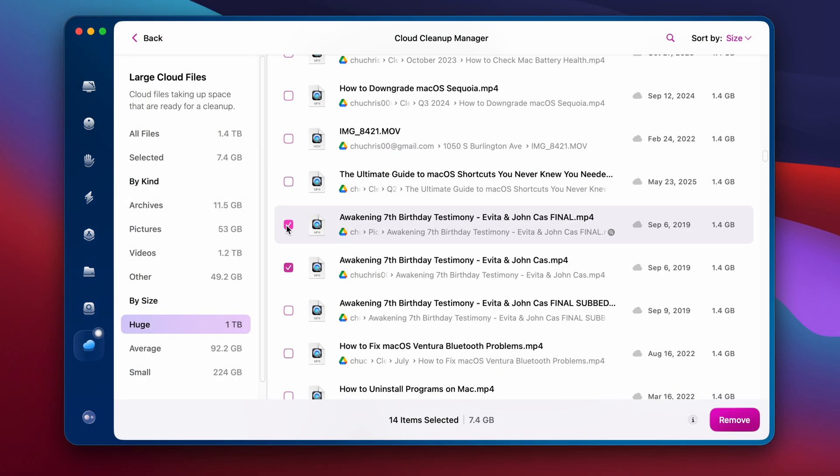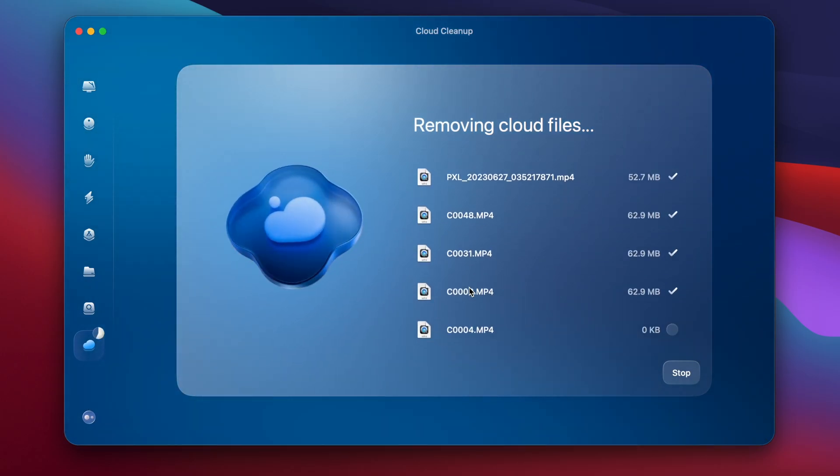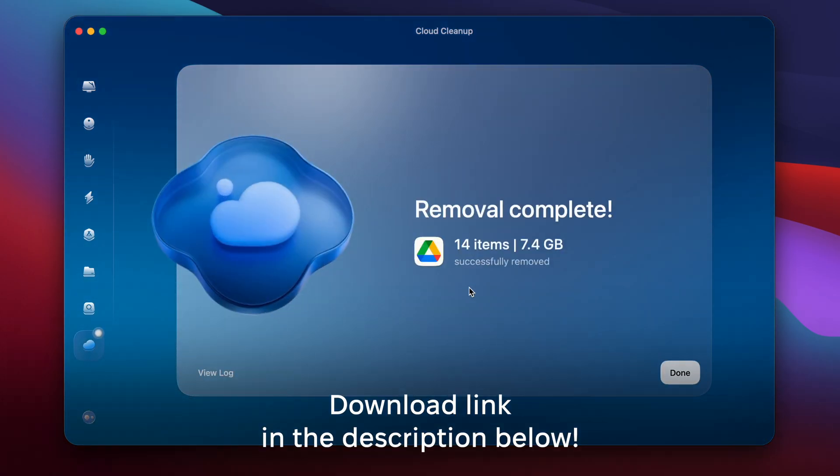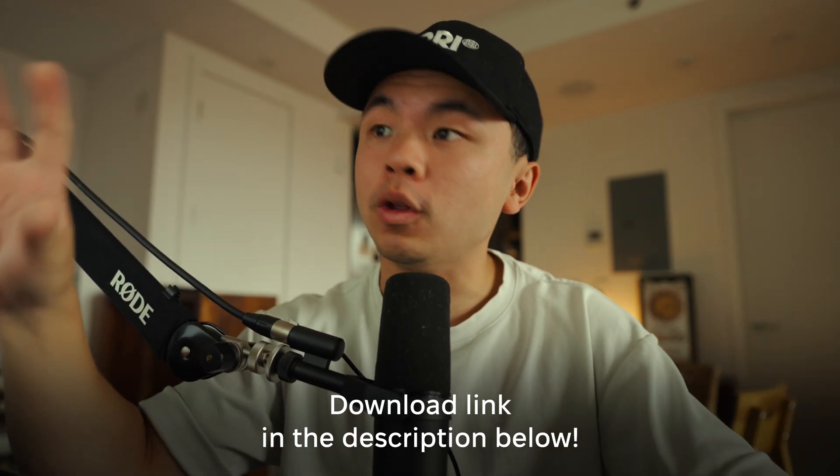The cloud cleanup tool connects to your Google Drive, scans everything, and shows you exactly which files are taking up the most space — both on your Mac and on your cloud. Then in just a couple of clicks you can delete unnecessary files and free up gigabytes instantly. There's a download link in the description box below to start a seven-day free trial.